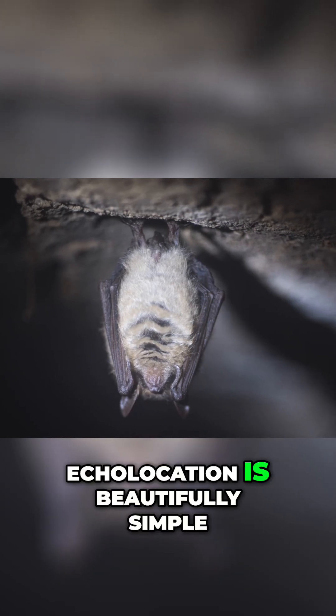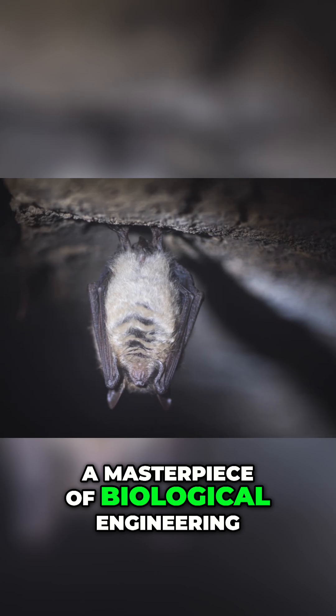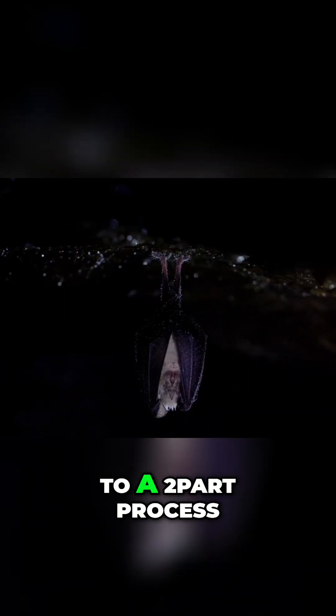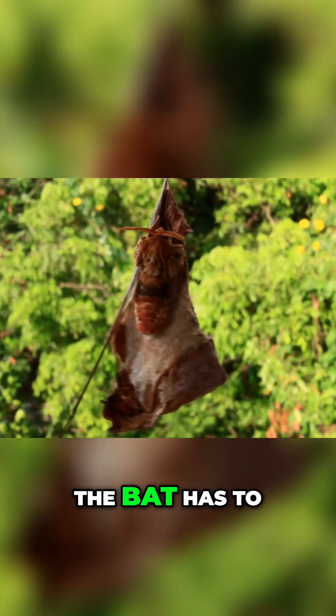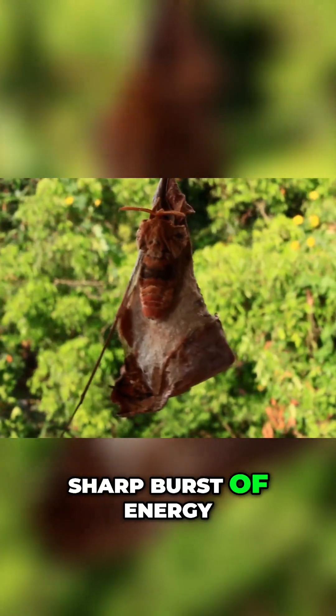The fundamental principle of echolocation is beautifully simple, yet its execution is a masterpiece of biological engineering. It all boils down to a two-part process. First, the bat has to produce a sound — a carefully crafted pulse: a short, sharp burst of energy.